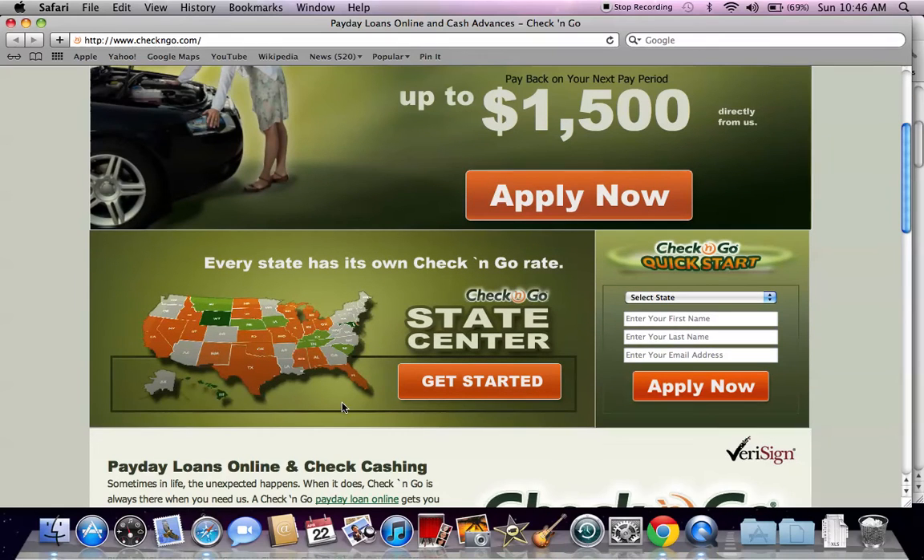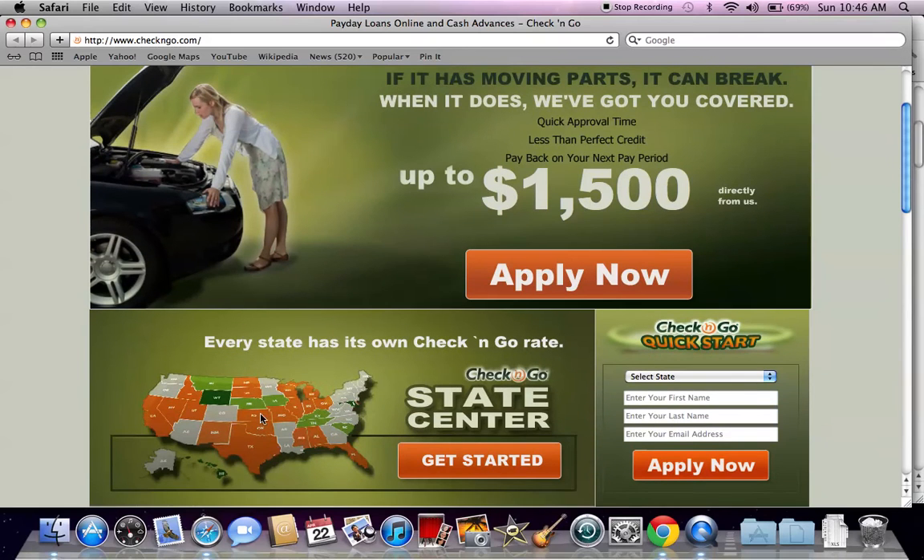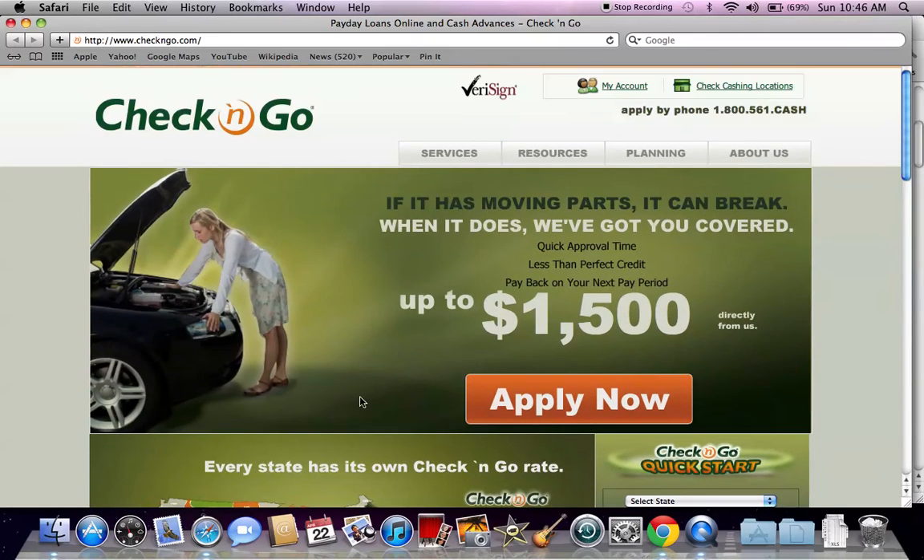Check and Go has a huge expansion — even if you don't live in Port St. Lucie, Florida, if you live in other parts of Florida or in Alabama or you're going to that area, there are payday loan locations.